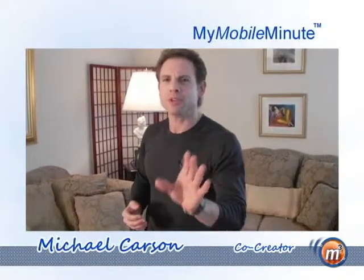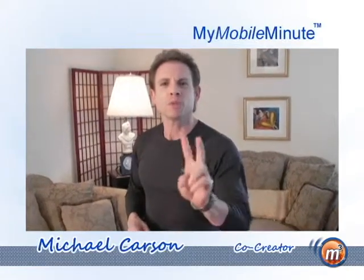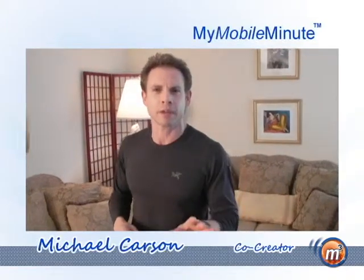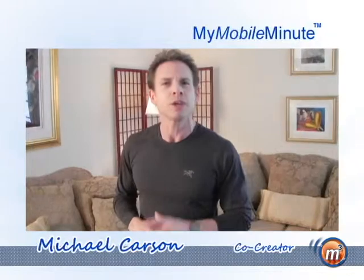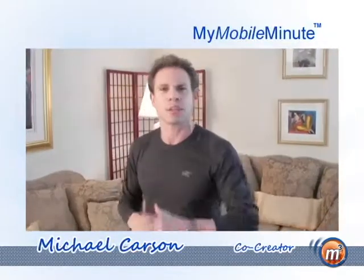My Mobile Minute is your tool to train your metabolism to maximize burning fat. And how do we do that? Two-minute workouts. That's all it's going to take. Because after that two-minute threshold, you're actually working in an aerobic style of exercise, which means you have to work a lot longer to get the same results.